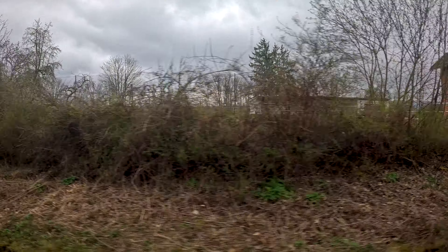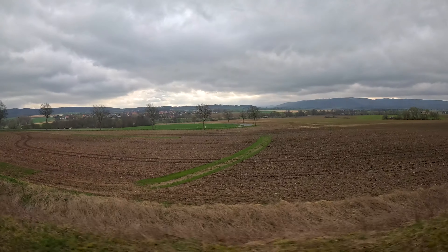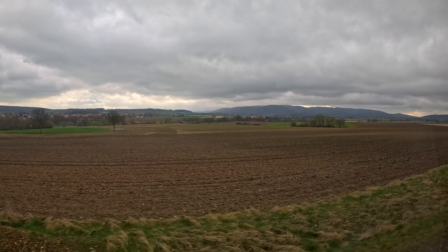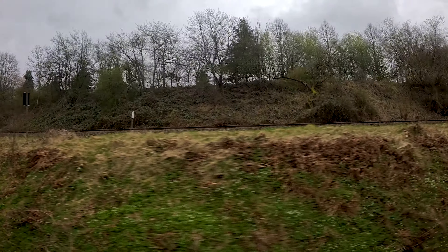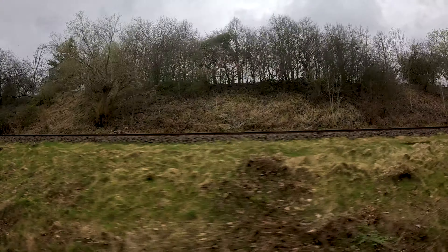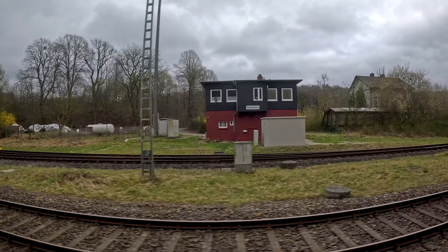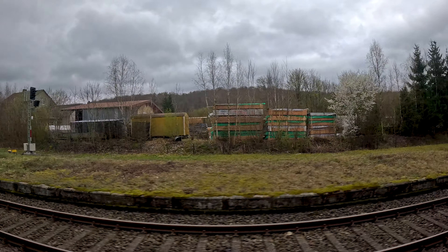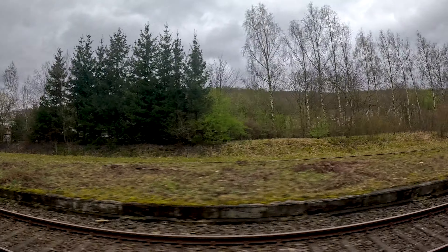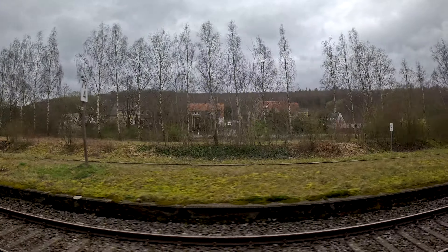The only downside is that all stations in between are unfortunately closed, so there is no chance to discover this part of the landscape by train other than just travelling through it. Before reaching Seesen, here we are passing Neue Krug Haarhausen, where the railway line coming from Goslar joins — as we've already seen in my video about the North Harz Railway. Here we are going through the former station of Neue Krug Haarhausen.